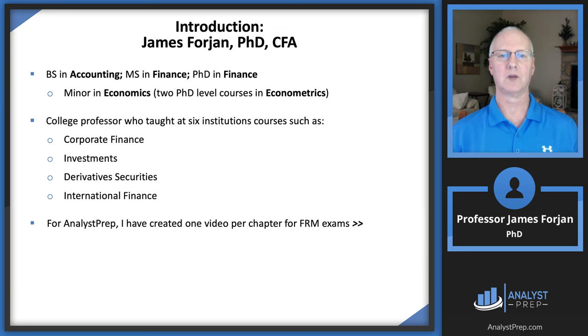Before we get into the building blocks, let me tell you a little about myself so you don't suspect I'm like George Costanza in that Seinfeld episode where he passes himself off as an expert in risk management. I do have credentials: a PhD in finance from 1993, and about 10 years later I completed the CFA program. I have a BS in accounting and an MS in finance.